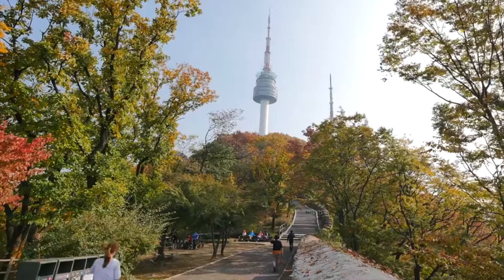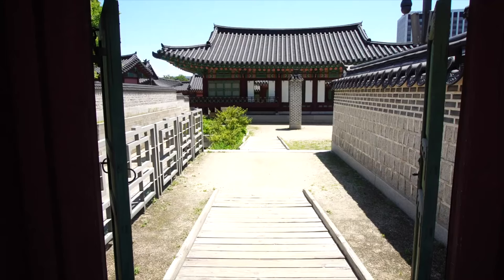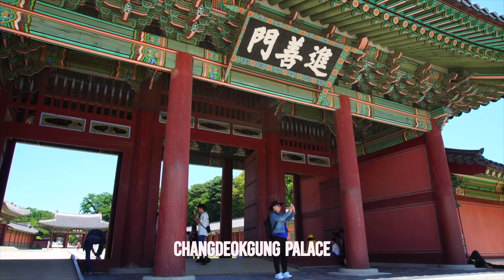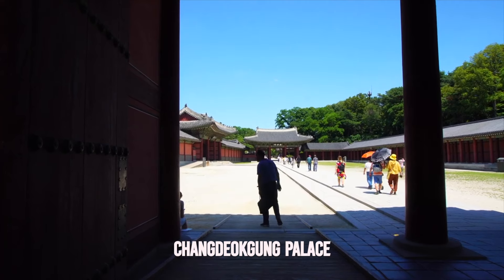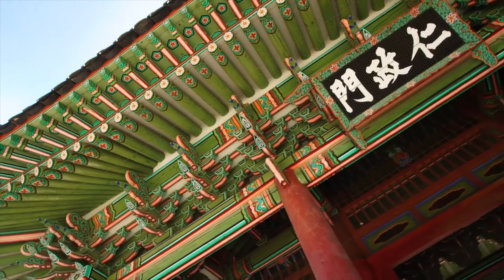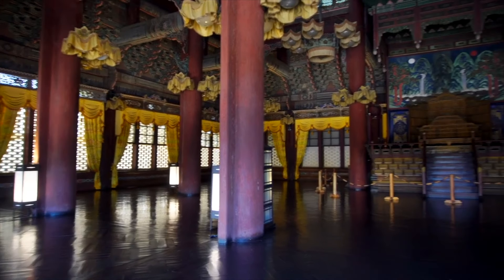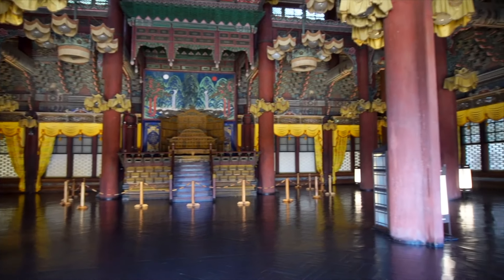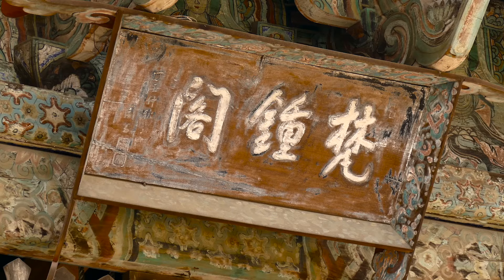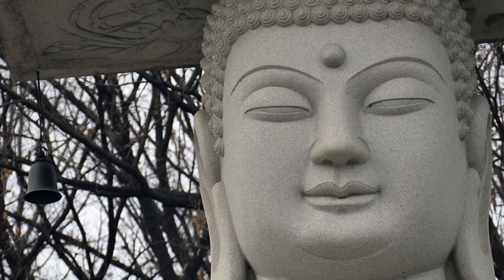The top highlight in Seoul is visiting Changdeokgung Palace with its amazing secret garden. It's one of the five grand palaces built in the 15th century around Seoul and was always the preferred royal residence where the king and royal family lived their daily lives. The palace is not just a single building — it's a complex of buildings, each serving a different purpose. It also boasts a gigantic tree that is at least 300 years old, a small pond and a pavilion. Entry is a few dollars and to see the garden you need to book a guided tour.